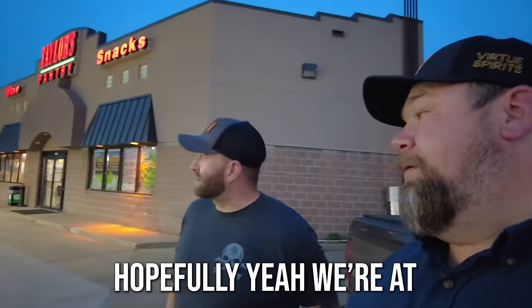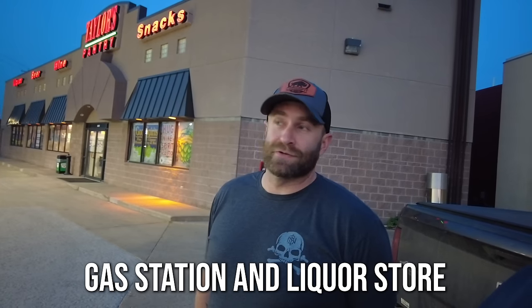If that was just store number two, I'm assuming we're getting better and better. We're at Good Spirits Taylor's Pantry - gas station and liquor store. The lesson from the last place, even though it worked in my favor: the gatekeepers are almost never at the stores at night. Go during the day during the week - you're much more likely to hit the gatekeepers. I might swing by there in the morning to talk to the owner and maybe get access to something else hard to find.